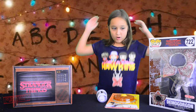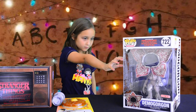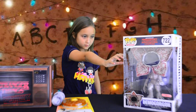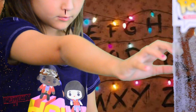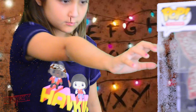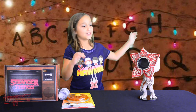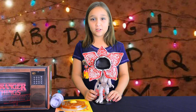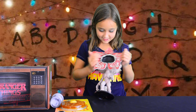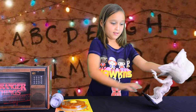I want to start off with the Demogorgon — I'm going to need a lot of power for this. It's out! This Demogorgon looks really cool. It's the 10-inch Target exclusive Demogorgon Funko Pump. I love all the details on it. It's super big and it's weird.